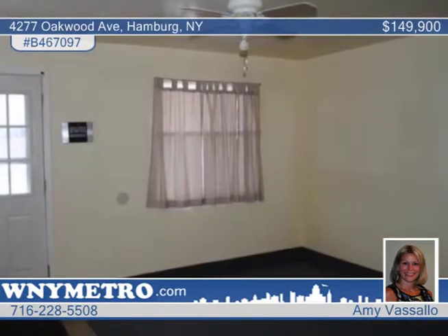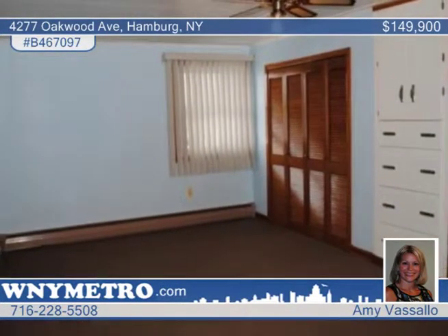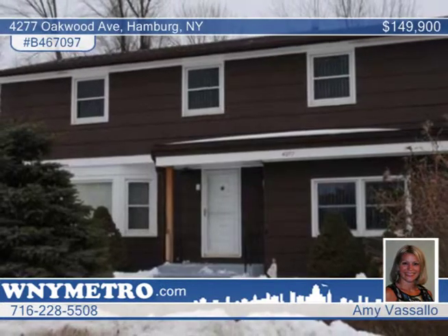The half bath on the first floor was updated in 2005, and the garage has a covered area that's great for entertaining. Seated in a convenient location close to McKinley Mall and the Thruway, this home is everything you've been searching for. See it in person with a call to Amy Vassallo.